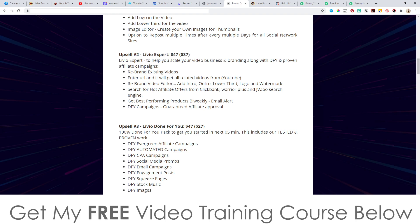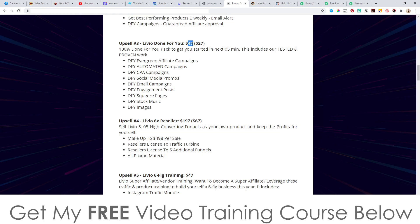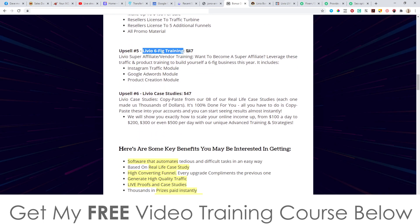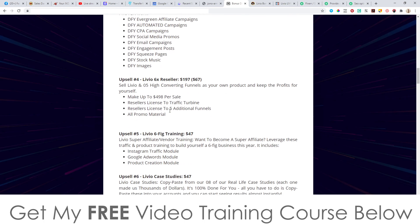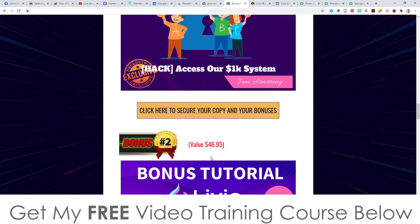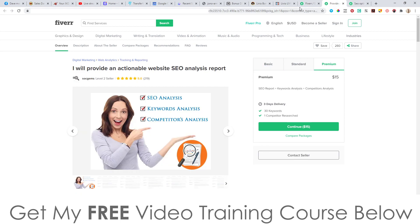Upsell number three is Livio Done-For-You at $47 with a downsell at $27. Upsell number four is the Livio 6x Reseller License at $197 with a downsell at $67. Upsell number five is the Six-Figure Training at $47, and upsell number six is Live Case Studies at $47. I suspect they may not be using this exact funnel because it looks like it's from their previous launch, so descriptions may change.